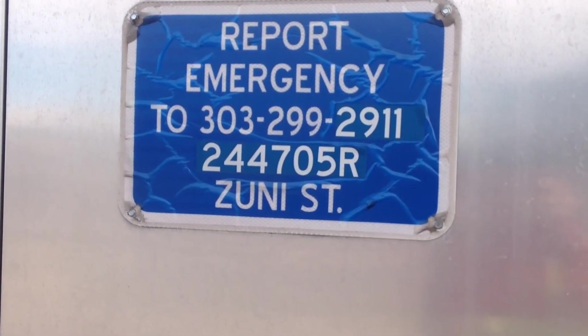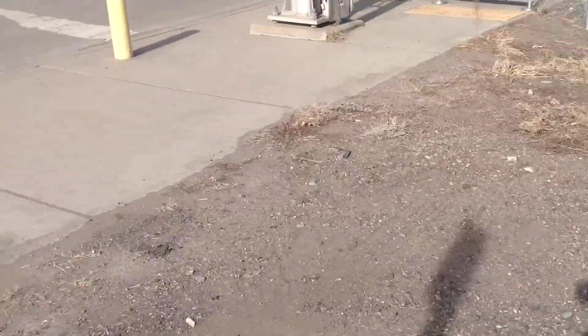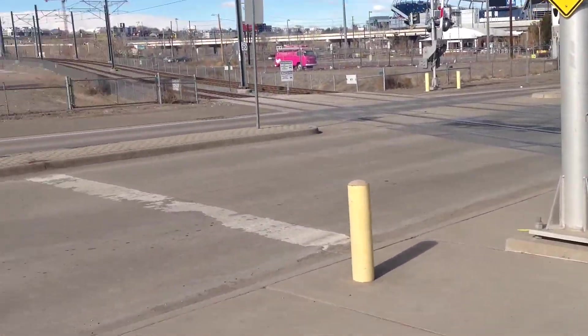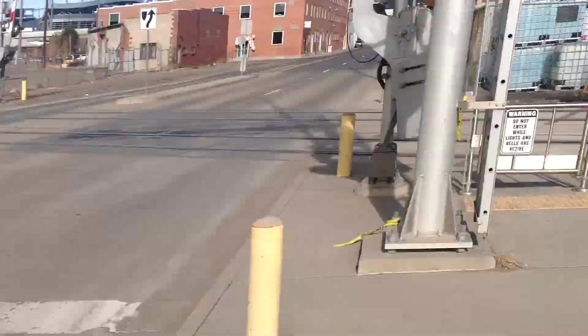The DOT number for this crossing is 244705R. This is on the RTD W line. It goes from Union Station to Jeffco Government Center in Golden Station, so pretty much Golden.